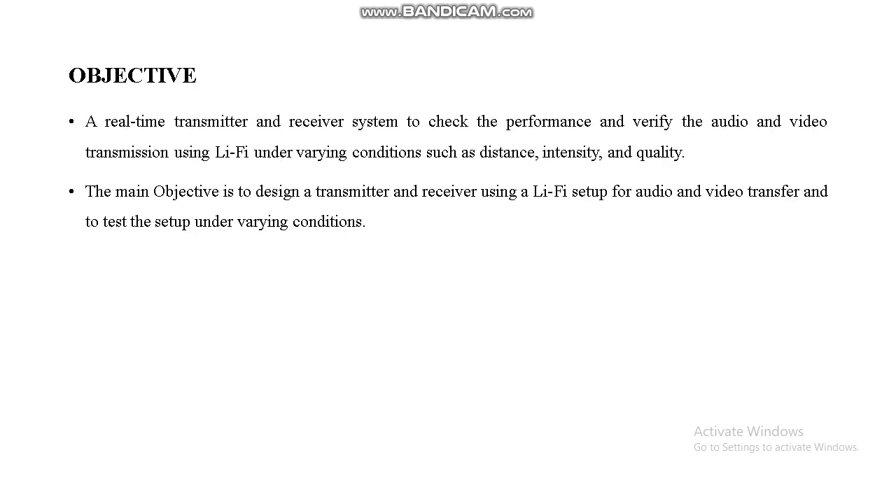This is the objective of our proposed system. We design a transmitter and receiver system to check the performance and verify audio and video transmission using Li-Fi under varying conditions such as distance, intensity, and quality. The main objective is to design a Li-Fi setup for audio and video transfer and test the setup under varying conditions.